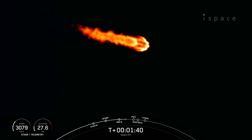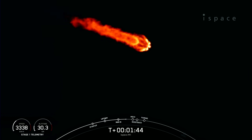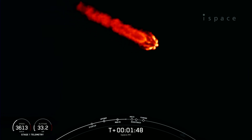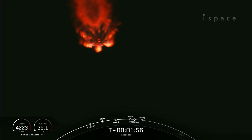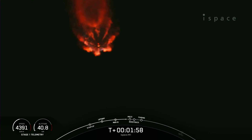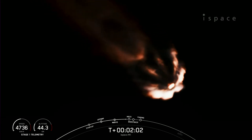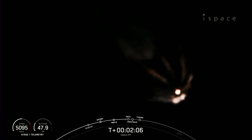MECO is where all nine of those engines that you see lit up on your screen will shut down. That helps slow the stage down in preparation for stage separation. Then the first stage will do a flip in order to make its way back to its landing zone today on land, followed by SES-1, or second stage engine start 1, on the second stage — that's where the MVAC engine will ignite, and then the boost back burn will also begin on the first stage.